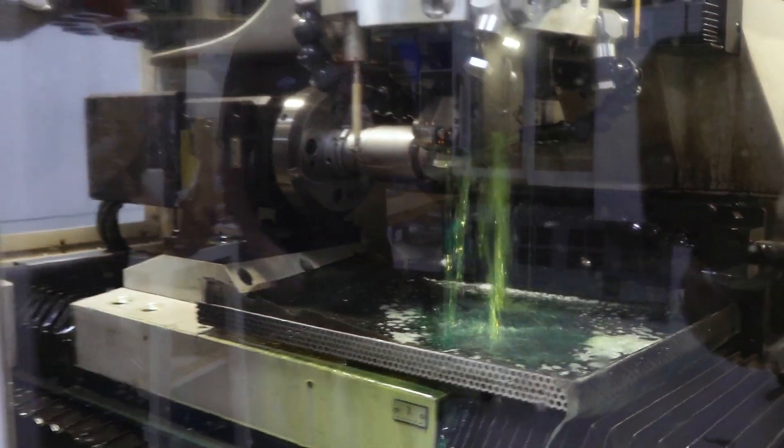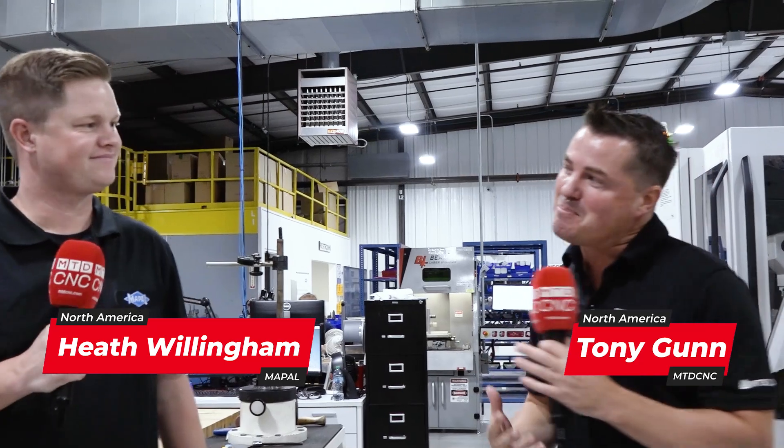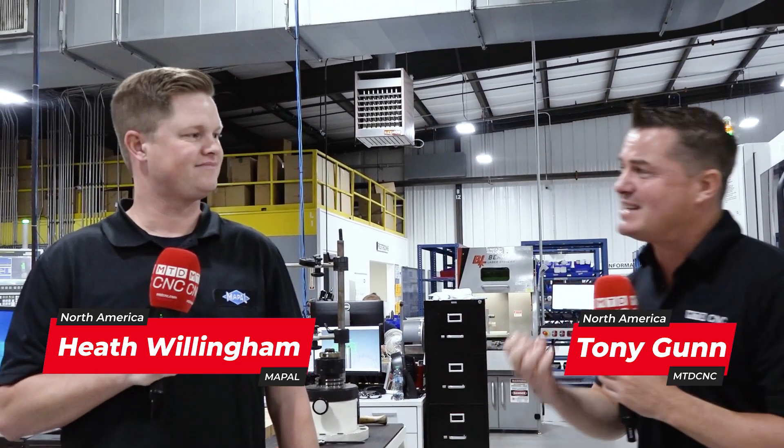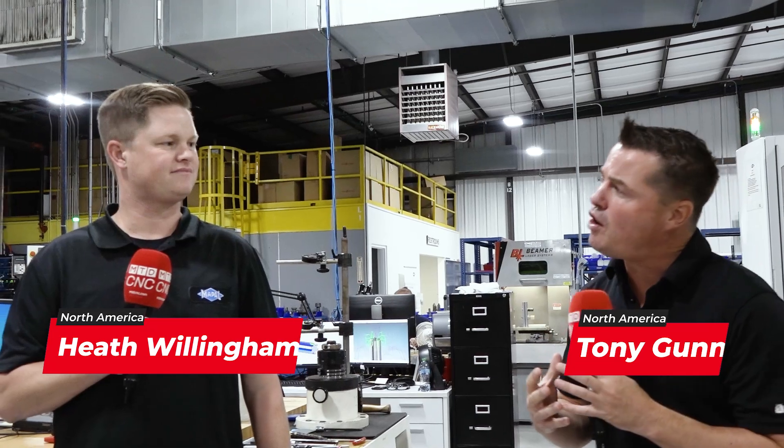Today we are at Maypaw and we get to talk PCD. If you don't know what PCD is, you're about to learn from some of the best. Here at Maypaw, you guys are unique in how you do things because it is about precision — oftentimes that low volume that helps a customer do multiple operations within one tool and save a ton of money. So when we talk PCD, what do we talk about here?